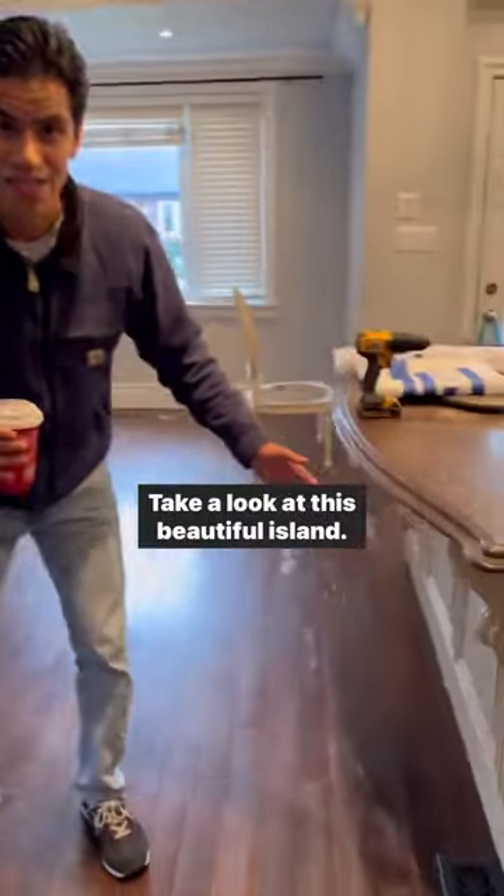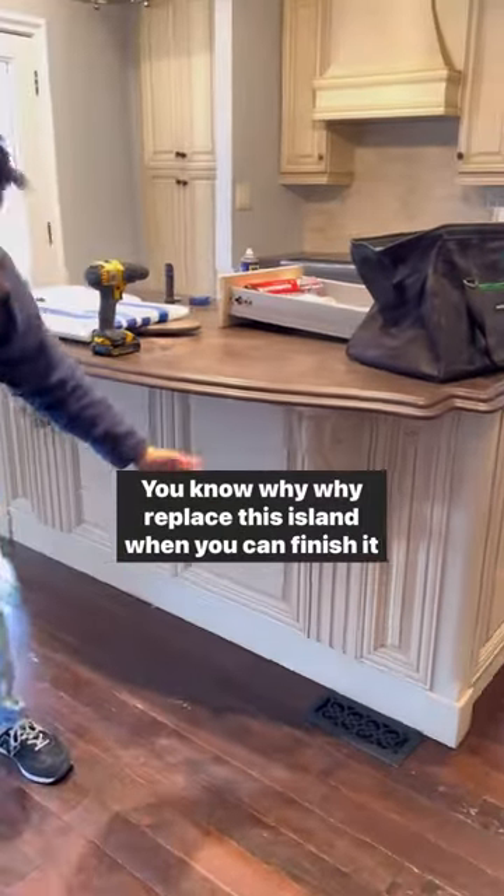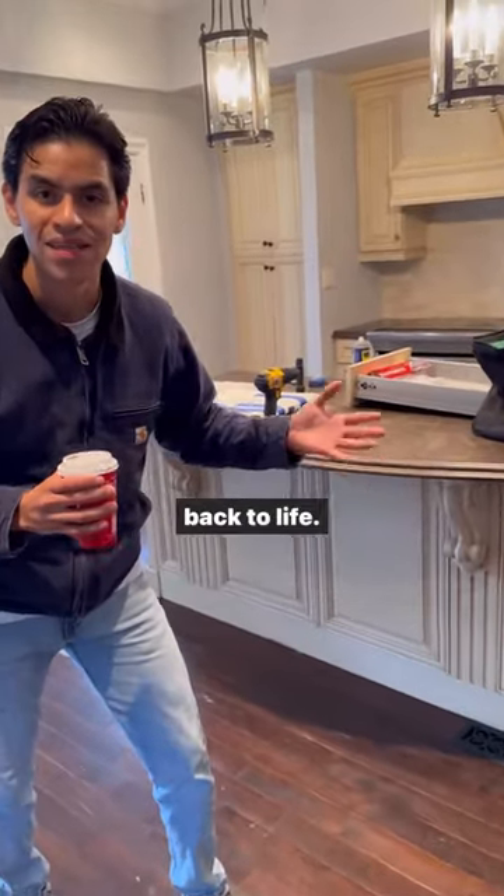Take a look at this beautiful island. Why replace this island when you can finish it back to life?